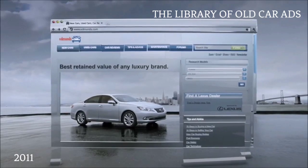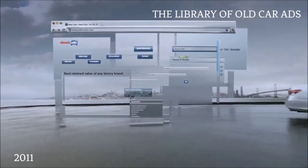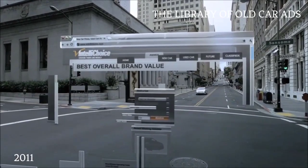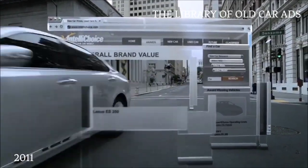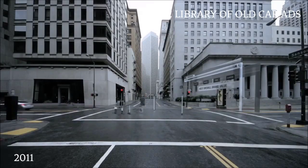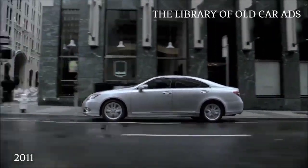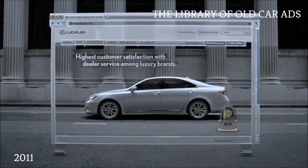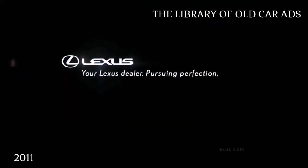Edmunds.com says that Lexus holds its value better than any other luxury brand. IntelliChoice proclaims that Lexus has the best overall value of any brand. And J.D. Power & Associates ranks Lexus the highest in customer satisfaction. No wonder more people have chosen Lexus over any other luxury brand 11 years in a row. See your Lexus dealer.